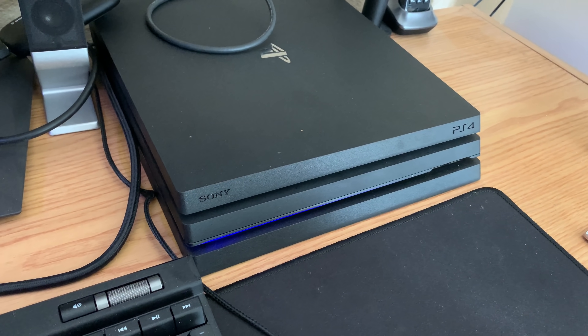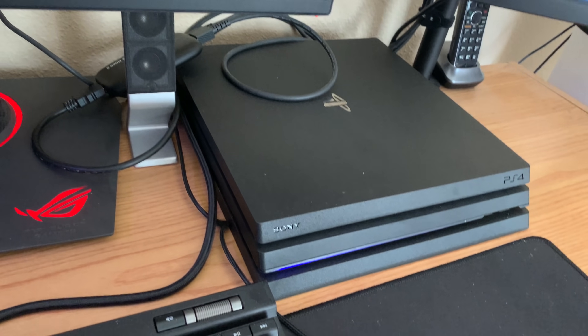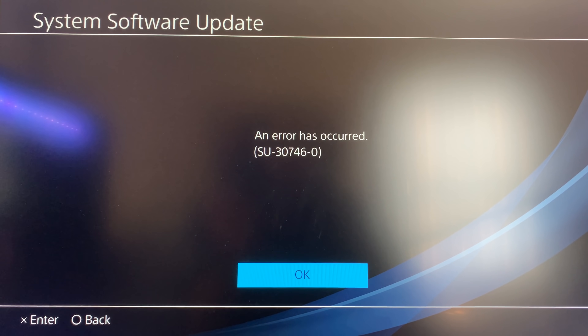Pressing the power button again. Got scared because I hit the power button earlier and it didn't turn on. I got an error message: SU-30746-0. Looks like the 7.51 update bricked my PS4. Let's hit OK and hopefully it didn't install the update and it's just going to revert back.